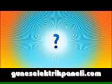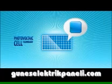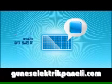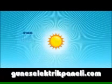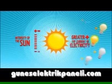How does it work? Solar electricity is generated using photovoltaic cell technology that has been optimized over years of research. Simply put, the greater the intensity of the sun, the greater the current of electricity.